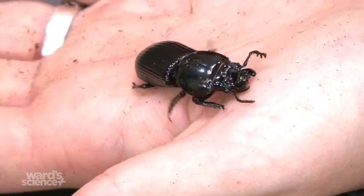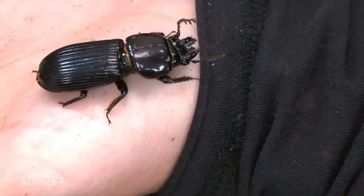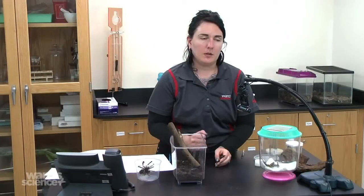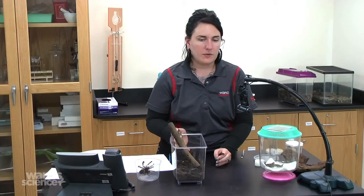You can also do the tractor pull with the hissing cockroaches to compare — see which is stronger, the Best Bug or the cockroach. As with the other animals, most of these can be used for behavioral studies: you can test preferences like light versus dark or moisture versus dry, which is always a very good experiment for students.